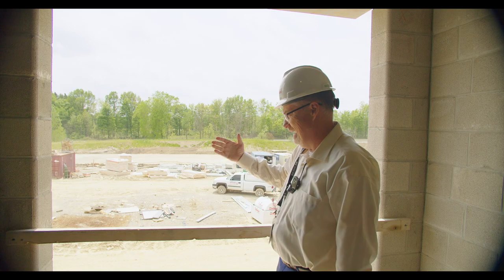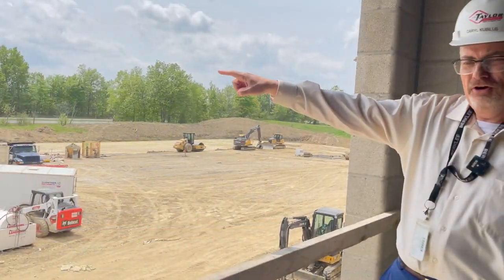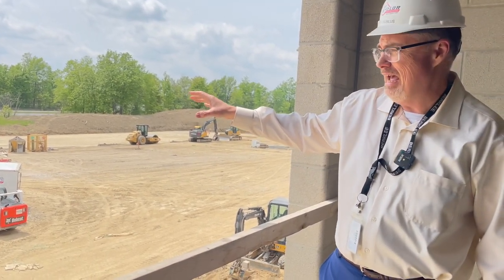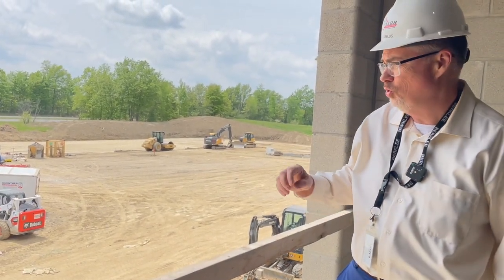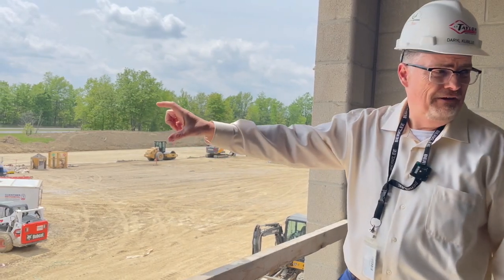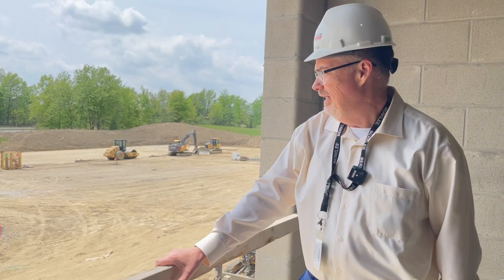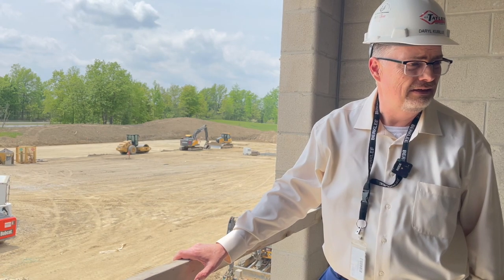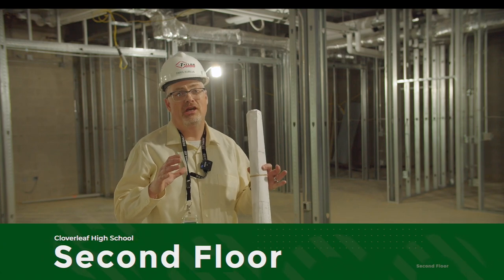We're standing at the side of the building that looks completed. Way back in the distance is Route 224. There's going to be about 100 parking spaces for staff, and they're getting ready to pave the asphalt road that goes around the school. About 60 feet from here is where the middle school wing will be — they haven't started it yet, but they'll be laying footers for that, and you're going to see a lot of that construction happen this summer.